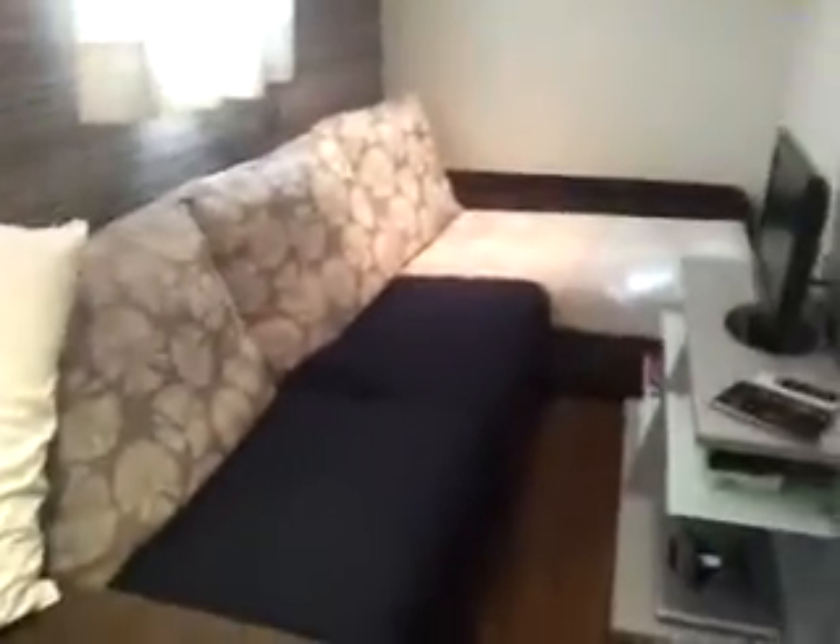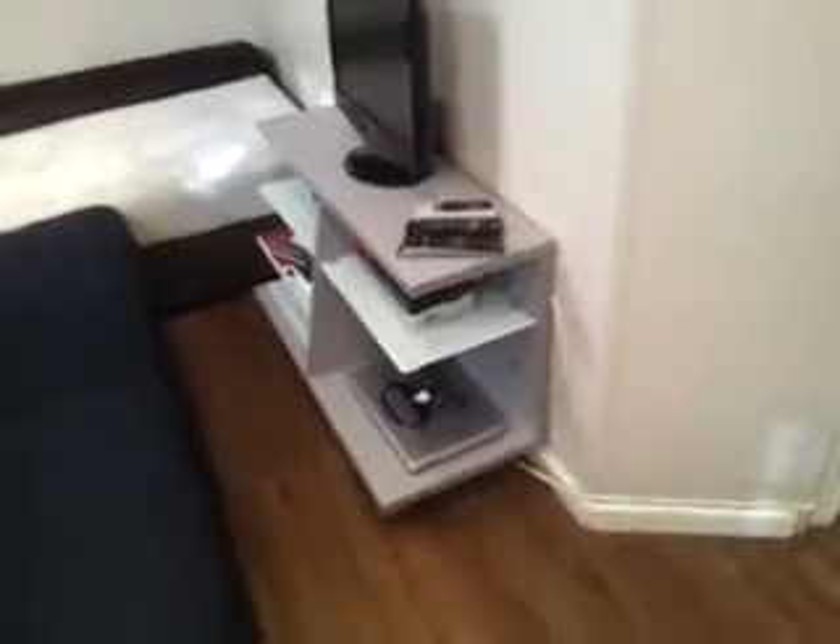Coming back to the center of the apartment, we have here the living room with a dining table with four chairs, a bookcase, a storage area, also a couple of windows, a lamp, and an L-shaped sofa. There's a table with a flat screen as well, and here we have the access to the only bedroom in the apartment.